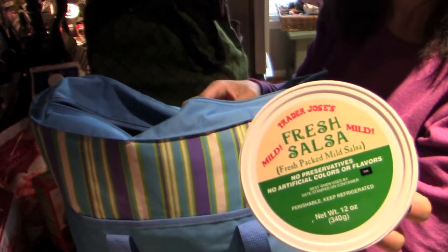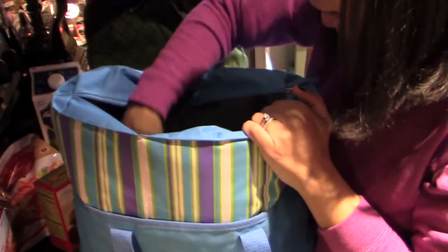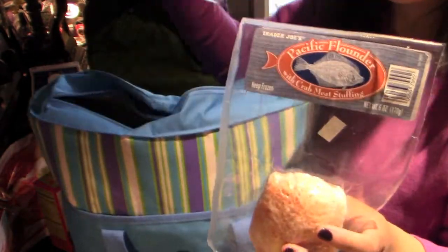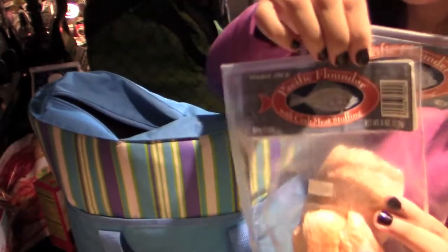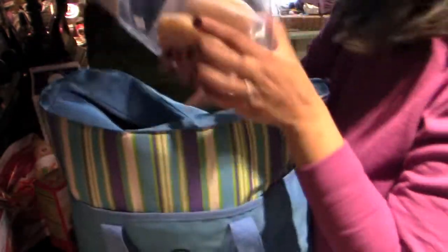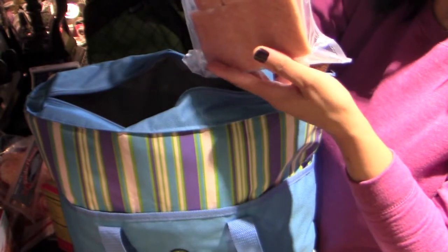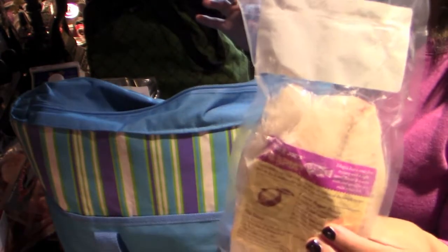Some of their fresh salsa — this stuff is amazing. Pretty much everything from Trader Joe's is amazing; I have yet to find something I didn't really enjoy. I got two of these flounders — Pacific flounder with crab meat stuffing. I've actually never tried these, so I'm anxious to see what they taste like. I like that they're nice sized portions. I know my son won't eat them, so my husband and I will. I got some salmon and then the tilapia.